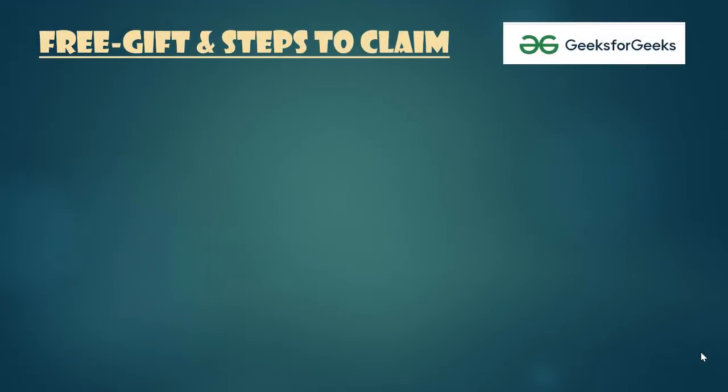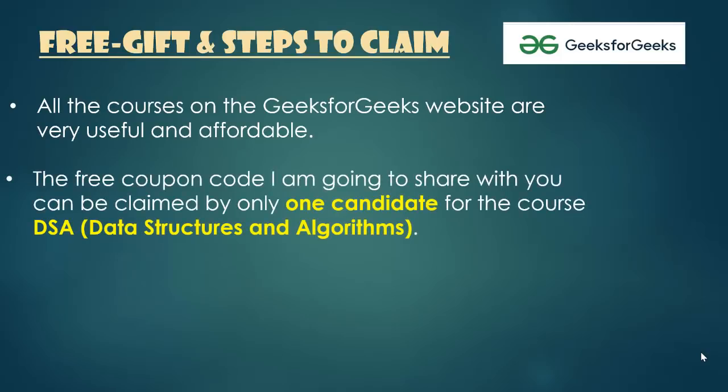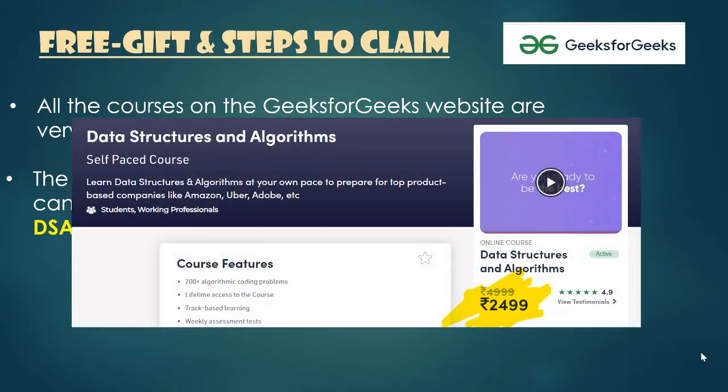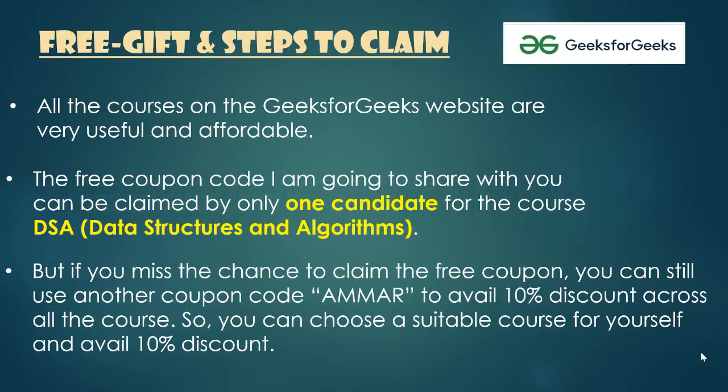Now it's time for the free gift — please read the instructions carefully. All the courses on GeeksforGeeks are very useful and affordable. The free coupon code can be claimed by only one candidate and only for the DSA (Data Structures and Algorithms) course, worth Rs 2499. If you miss the free coupon, you can still use the coupon code AMAR to avail 10% discount across all courses at GeeksforGeeks.